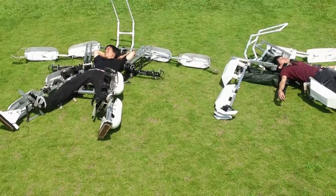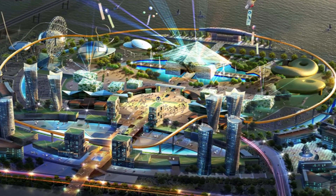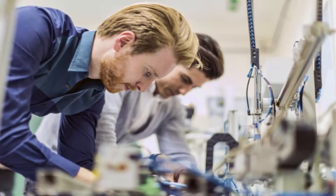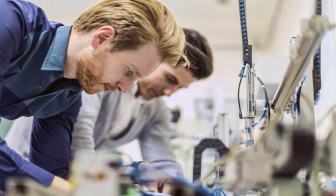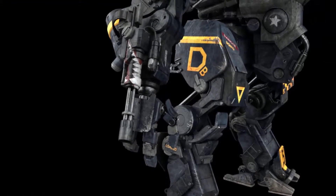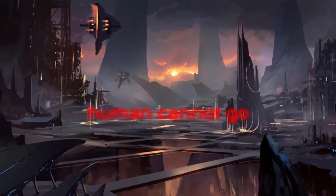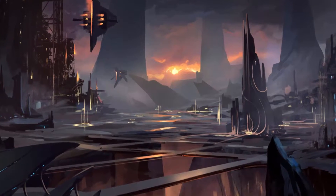It is claimed as a world first by its creators at Hankook Myra Technology, a South Korean robotics company where about 30 engineers conducted initial tests. "Our robot is the world's first manned bipedal robot and is built to work in extreme hazardous areas where humans cannot go unprotected," said company chairman Yang Jin-ho.